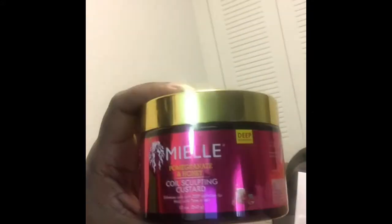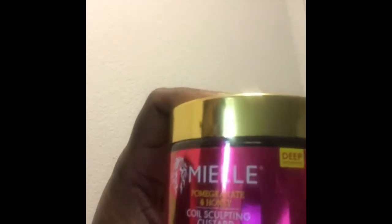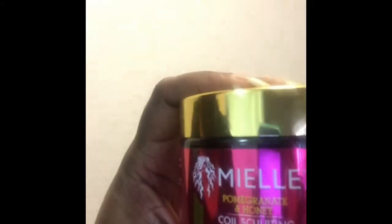Wait, what is this again? Oh yeah, it's the detangling co-wash. And then there's the pomegranate and honey curl sculpting custard. It says type four, so we'll see how this works on that hair type. And we have more — more strengthening shampoo from the rosemary mint line.